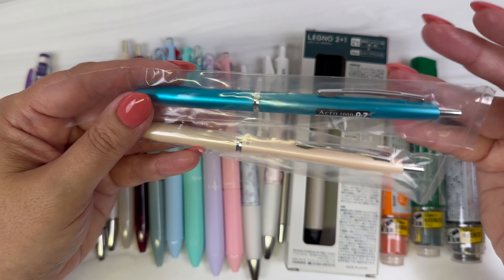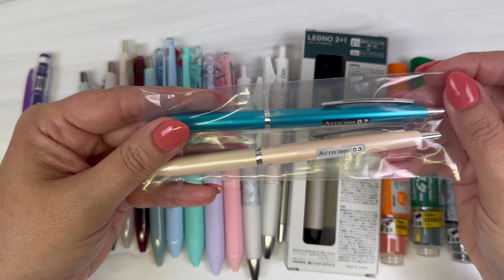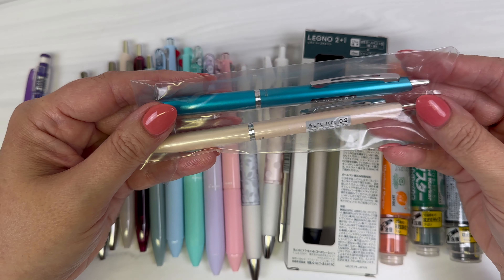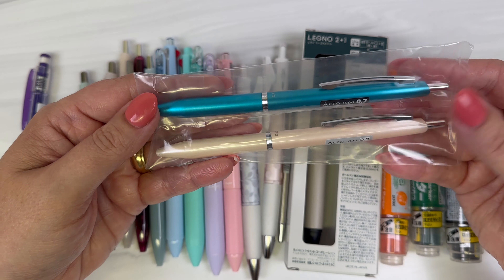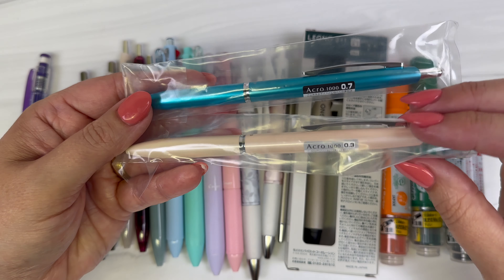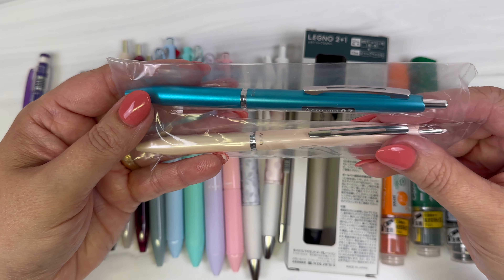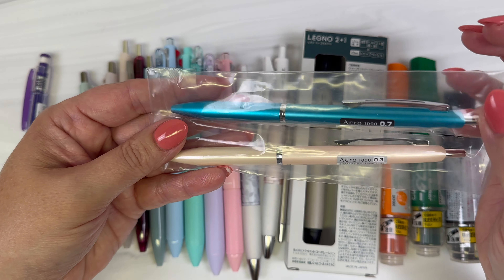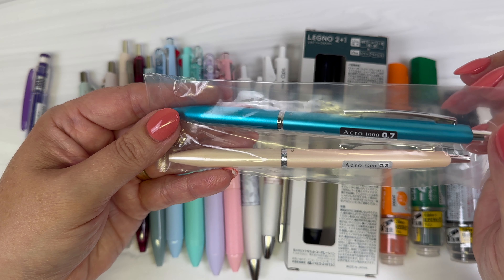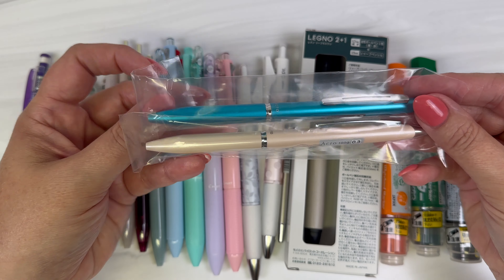The Acro 1000 comes in many different colors — I think well over ten. I'm showing a couple of popular ones here: the Pearl Beige, which I really like, and a metallic teal blue that's really popular with our customers. So yes, a 10% price increase on the Acro 1000.